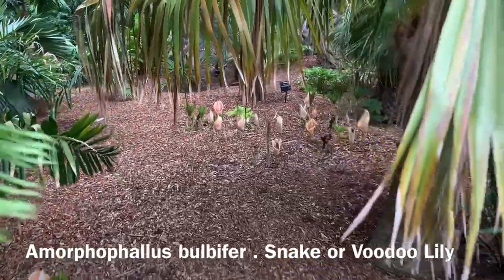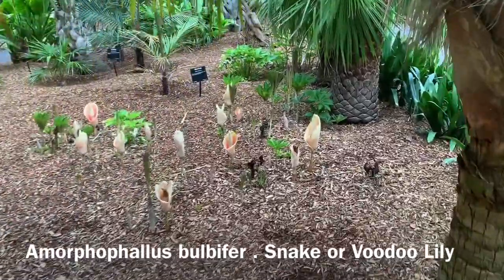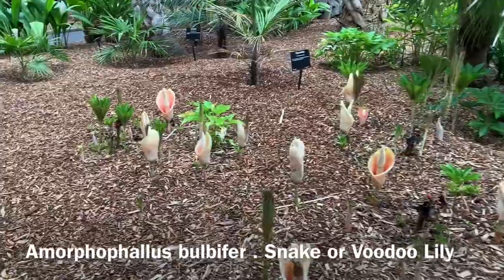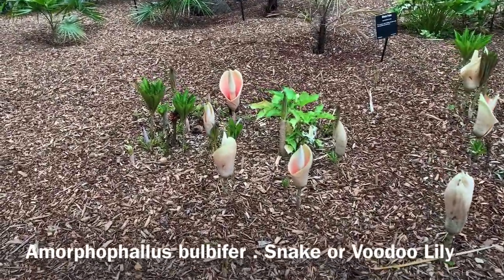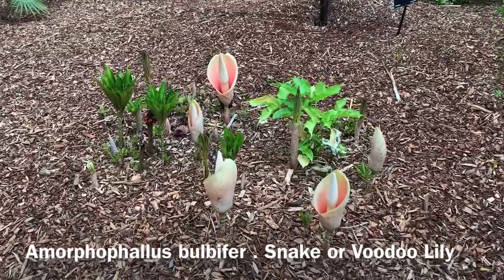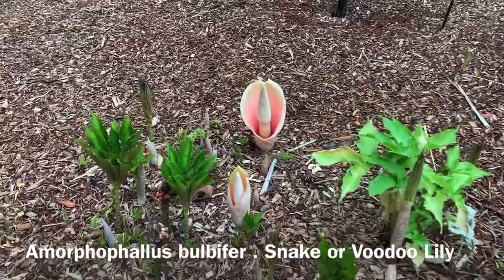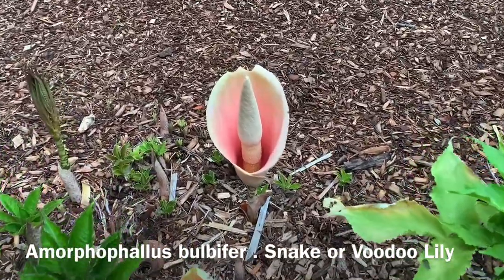Early in the morning is a great time to visit the Royal Botanic Gardens Sydney, and usually there's a beautiful fresh smell in the air. But just at the moment in our palm grove there's a pretty unpleasant smell early in the morning, a little bit like rotten egg gas. And these plants are responsible — this is an Amorphophallus bulbifer from India and Burma.